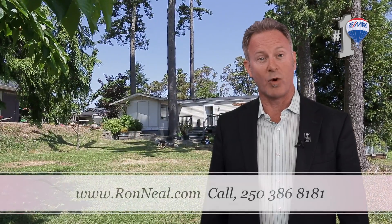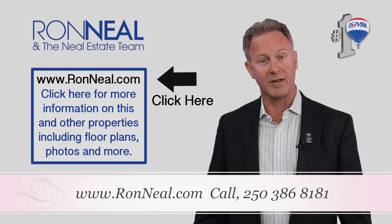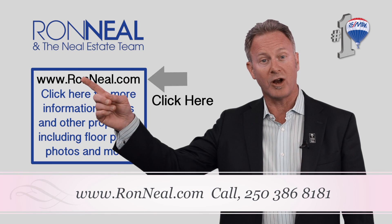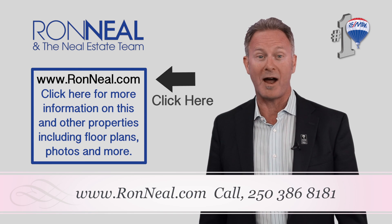Thank you for visiting our video open house. I hope you enjoyed your tour. For more information or to view this property, please visit us at RonNeal.com or call us at 250-386-8181. We're standing by.